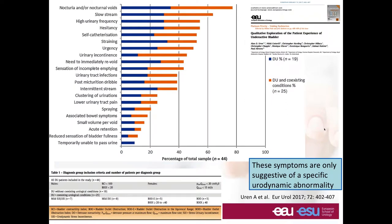A recent publication from Bristol looked at the patient experience of the underactive bladder qualitatively. It showed that storage symptoms like urgency and frequency are present in almost half of all people with detrusor underactivity. Therefore, at the moment, these symptoms can only be suggestive of a specific urodynamic abnormality but are not specific for a particular condition — and here lies our first problem.